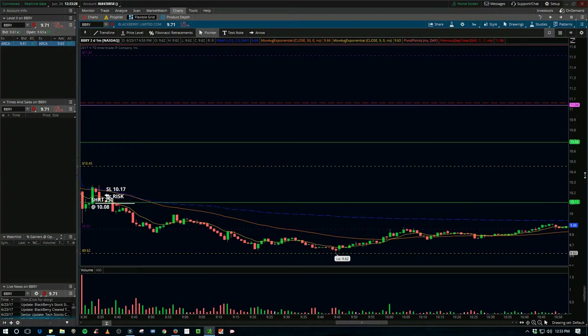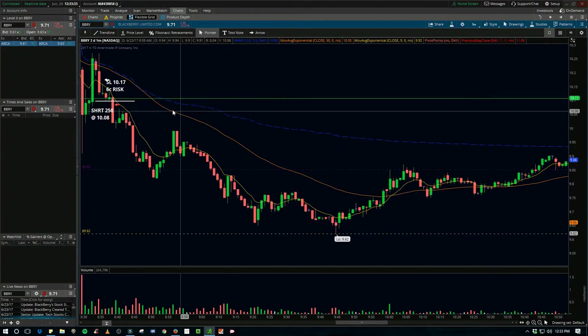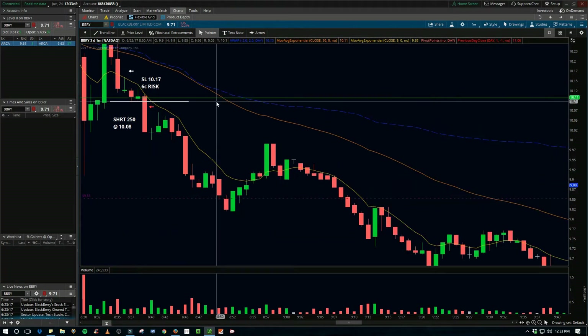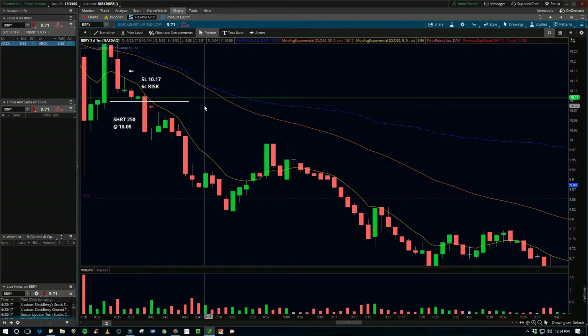I was watching it live and right here it formed a little bit of support around 10.10. I thought if this is going to break, we'll probably see a pop, and then if it can get down through 10, maybe it'll keep going. So I had it queued up in SureTrader, but I was just too nervous to hit the short button and it dumped right through 10.08 right as it did.